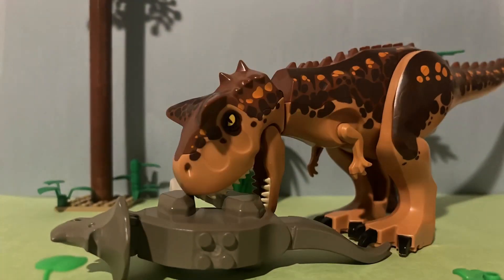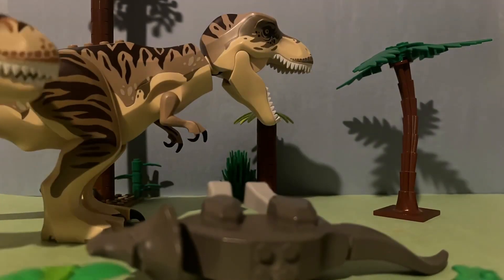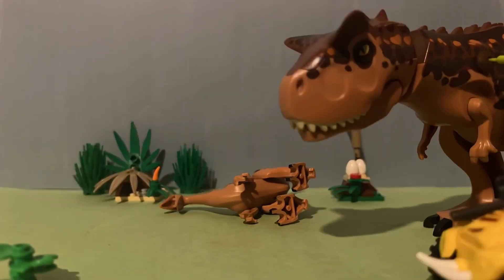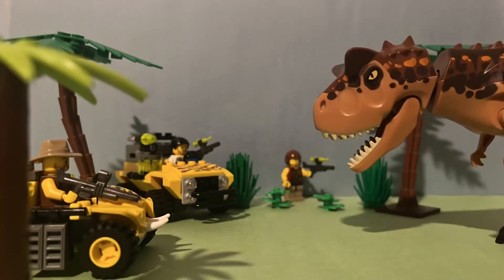Tyrannosaurus and Carnotaurus both have their head and mouth as their main weapon. These species both have small arms and very powerful bites, which are used to deliver lethal wounds to their prey. Tyrannosaurus are faster and have more endurance, whereas Carnotaurus are larger and have a much more powerful bite. For both species, the hunting strategy involves tricking them to chase you to waste their energy, then bombarding them with trank darts before a quick getaway.